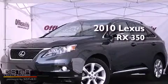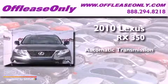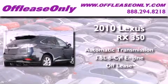This is a 2010 Lexus RX 350. This vehicle has seating for five adults and a 3.5 liter V6. Having just come off lease, this Lexus is in like-new condition.